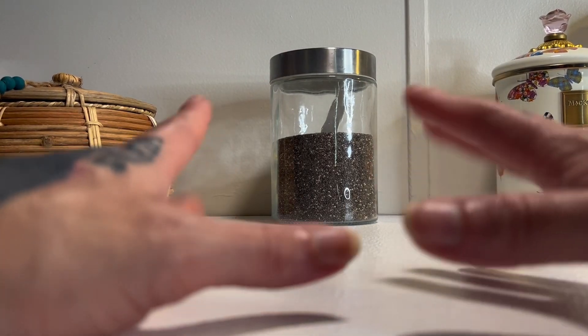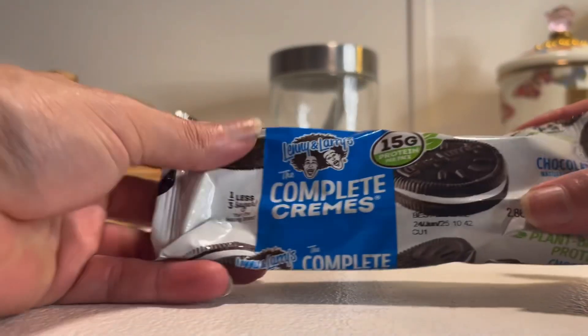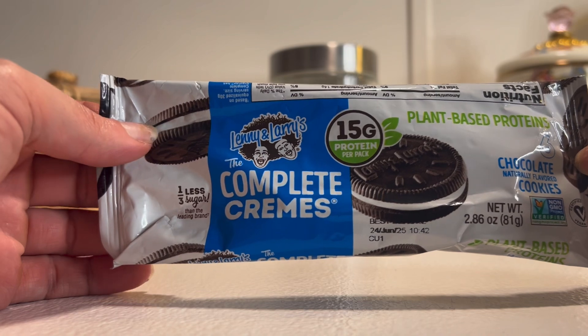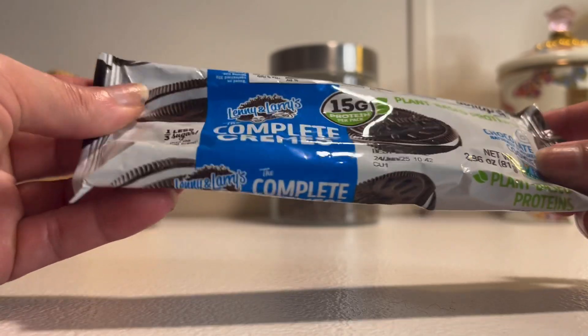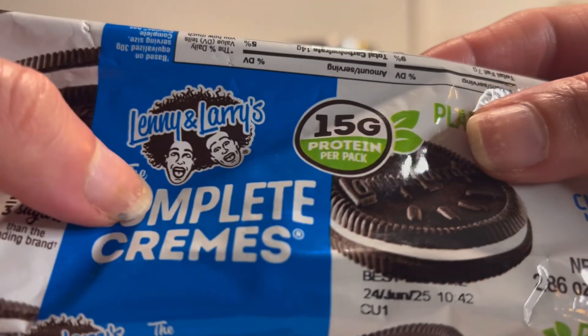Welcome back to my channel. Today we have Lenny and Larry's The Complete Creme, plant-based protein, 15 grams of protein per pack, chocolate naturally flavored cookies. Let's look on the back — that's your homies Lenny and Larry.